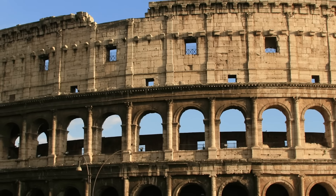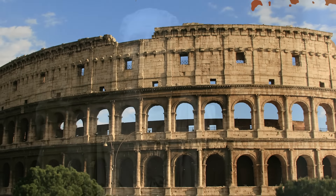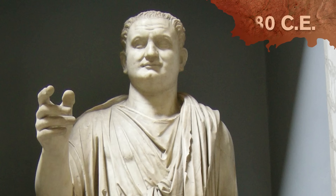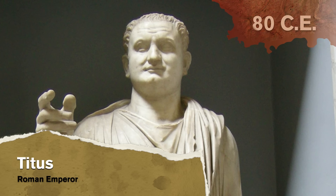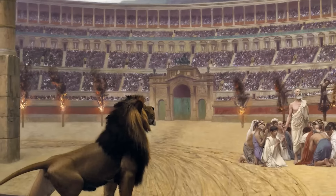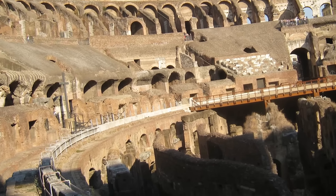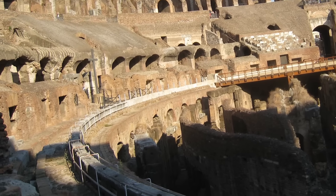The Colosseum in Rome is one of the most notable and impressive feats of architecture in the history of the world. Opened in the year 80 CE by the Emperor Titus, the arena was used to stage gladiator combat, skirmishes with wild animals, and even mock naval battles with actual boats. The unknown architects behind its design put extensive thought into every detail.